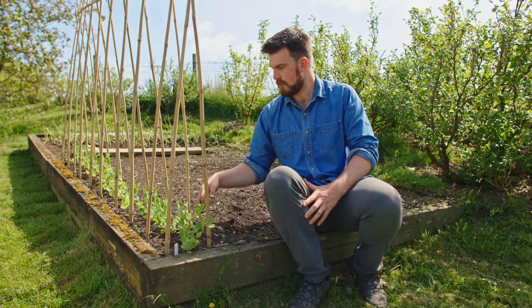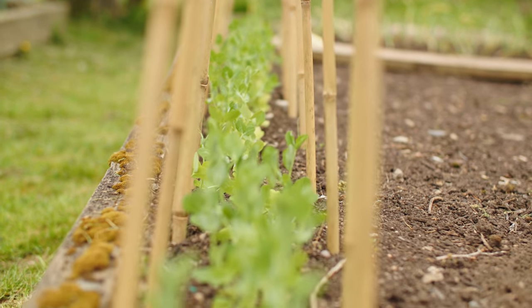To the right of me I've got Oregon sugar snap peas, which are just starting to get underway, looking nice.